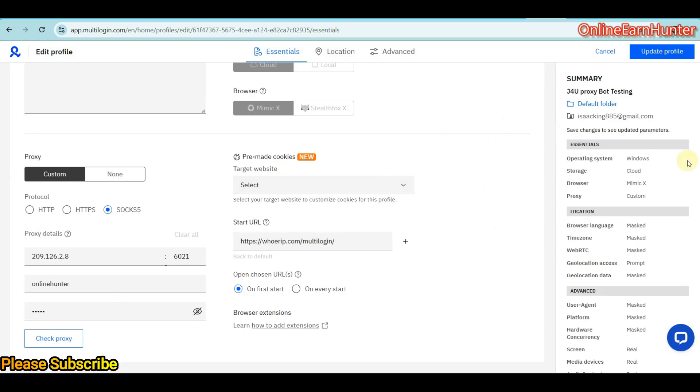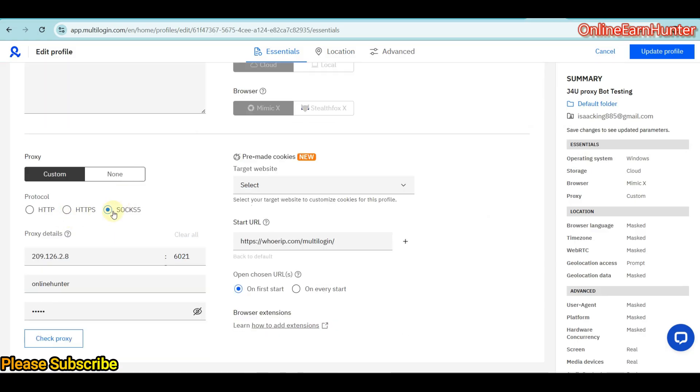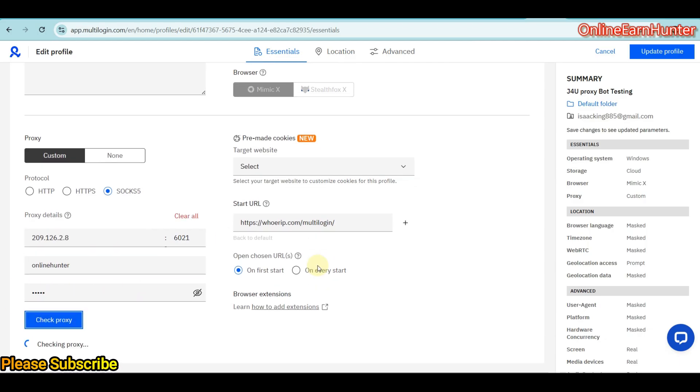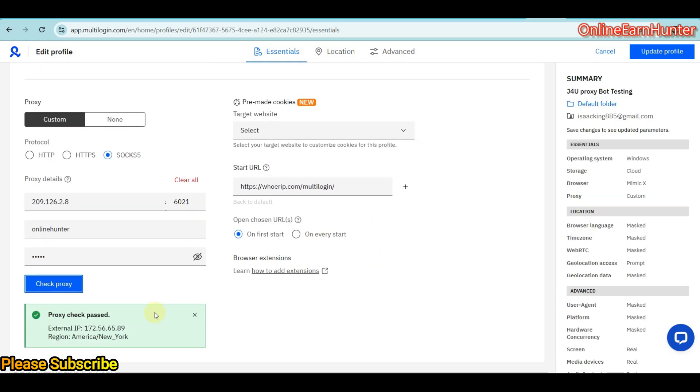You can see that this is the profile J4U proxy bot testing. I'm using SOCKS5, and the same details here — IP, port, user, and password — are just the same. Check them whether they are online. You see they're online, so just click update.